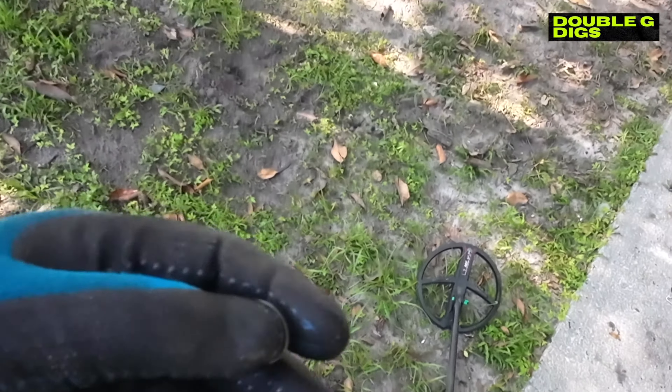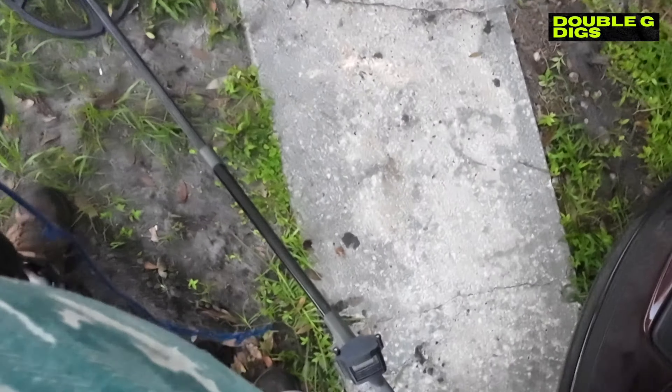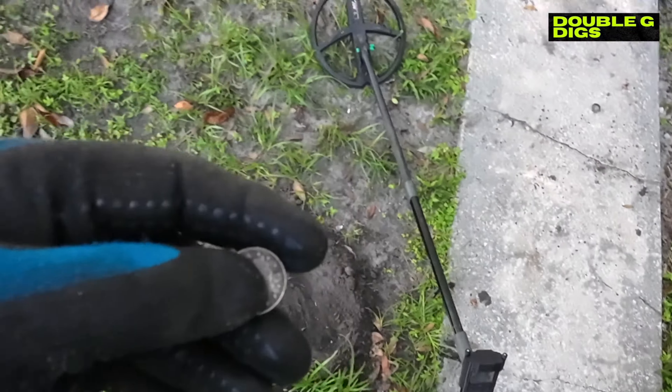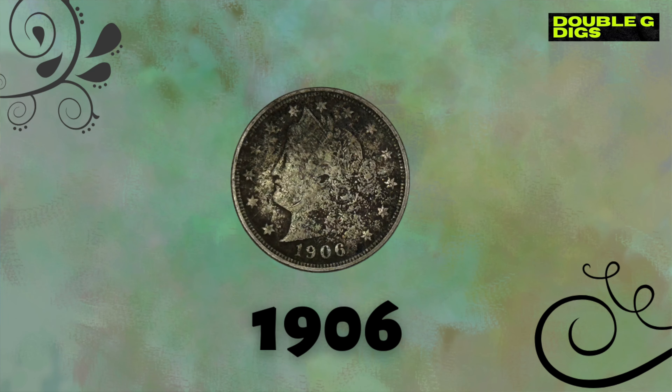See, the house was built in 1923 - that very well could have been in somebody's pocket back in that time frame. Golly!